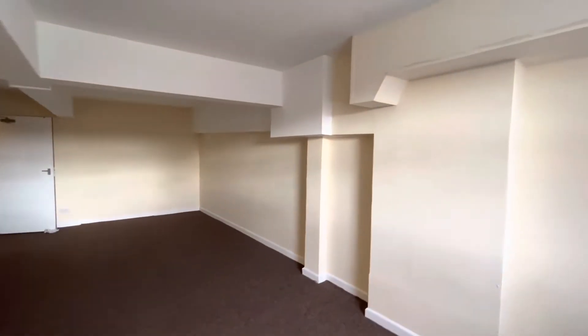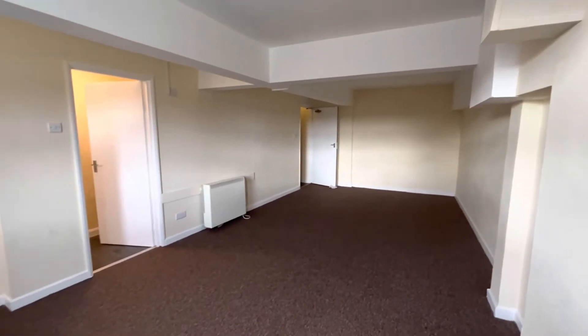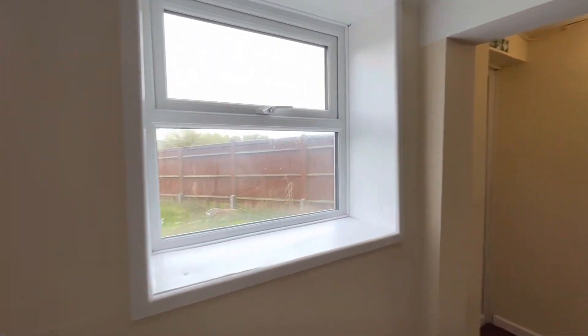So you come straight through the front door into your living area, which is a good sized room. It's all electric heating in here, and you've got a window at the front showing out to the front of the property.